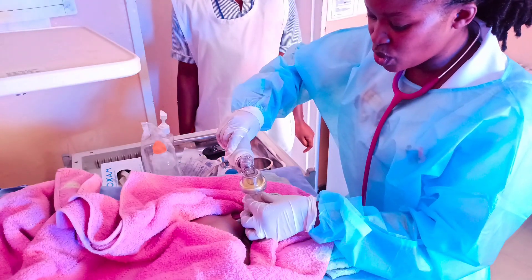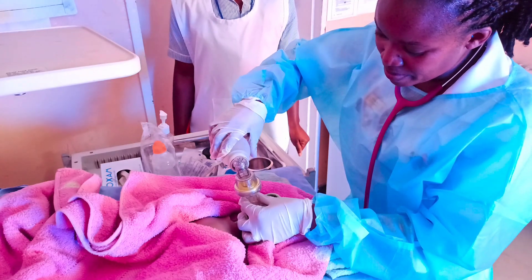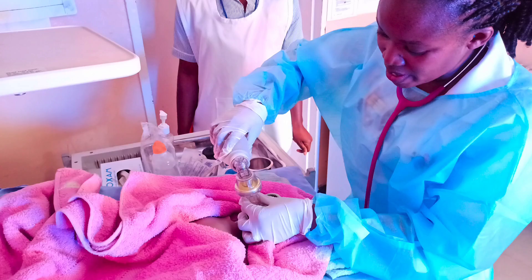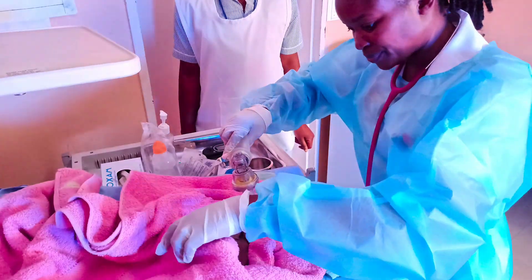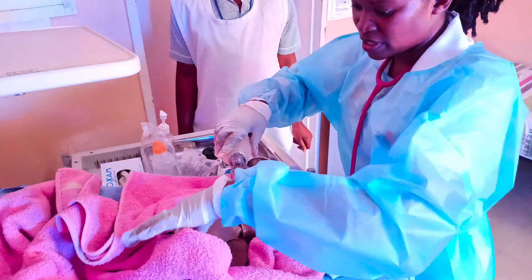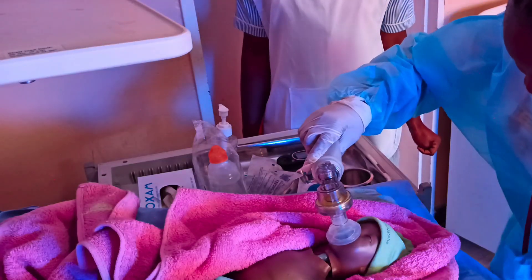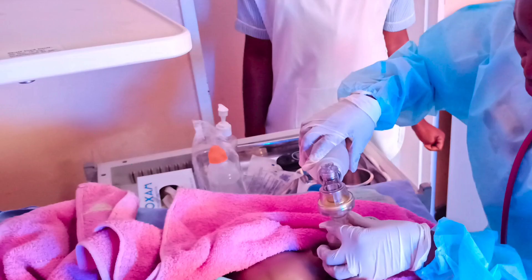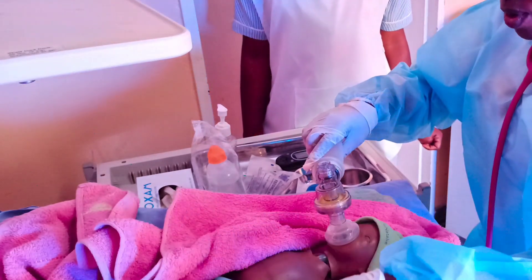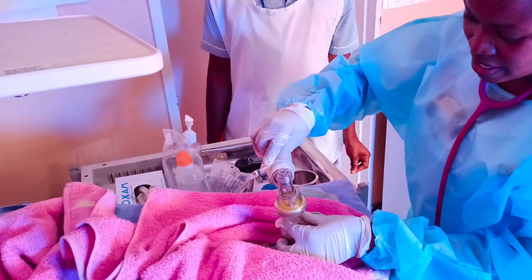One Mississippi, two Mississippi, three Mississippi, four Mississippi, five Mississippi, six Mississippi, seven Mississippi, eight Mississippi, nine Mississippi, ten Mississippi, eleven Mississippi, twelve Mississippi, thirteen Mississippi, fourteen Mississippi, fifteen Mississippi. I'll again check for the color — still blue, unfortunately. The tone — still floppy. The heart rate — still less than 60. Breathing is there, though not regular. So I'll go for another cycle of ventilation breaths. I'll do three cycles before going to the next intervention.